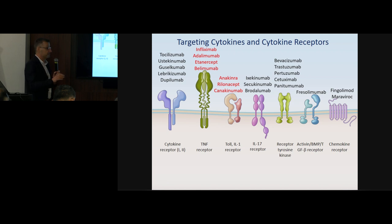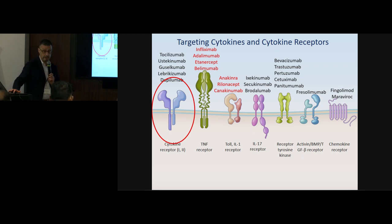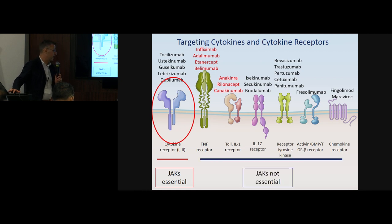Over the past few years there have been many drugs targeting cytokines. Some are listed here and you're familiar with anakinra, canakinumab, anti-TNF, and tocilizumab. But I'm going to focus only on the type 1 and type 2 cytokine receptors, because for those cytokines JAKs are essential — whereas for cytokines like TNF and IL-1, JAKs are not utilized.